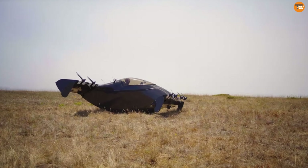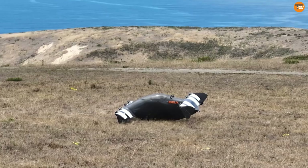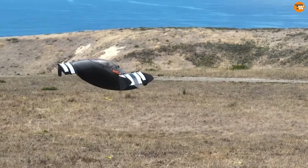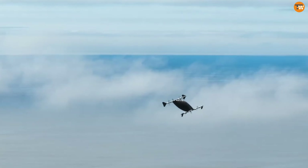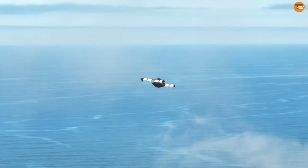Meet the Blackfly, a revolutionary electric aircraft with a distinctive design and remarkable features. It sports a bubble canopy at its center, reminiscent of a boat's hull, and boasts two wings, each equipped with four electric propellers.